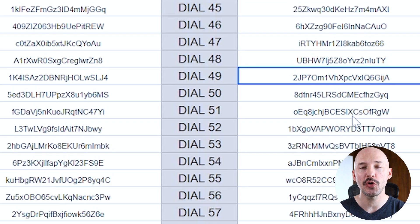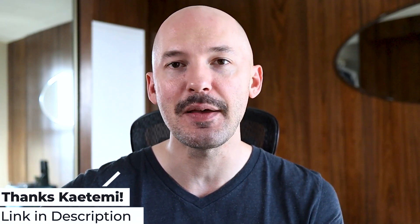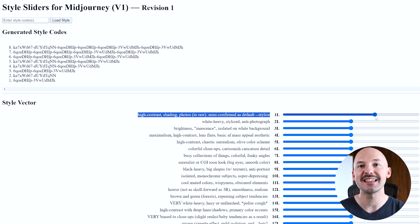They've included the solo code for all of these individual choices. But the real reason I need to share this is because of the next page — style sliders for Midjourney version 1. This page was created by KTEMI. What they did was take the descriptions made by Shambibble and create a slider that adjusts the code and determines how much weight you want each choice to have. That is just mind-blowing.